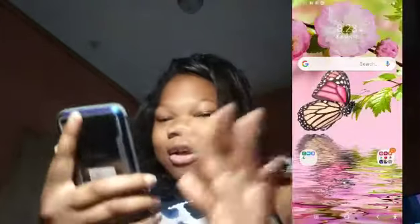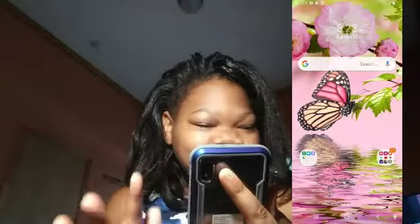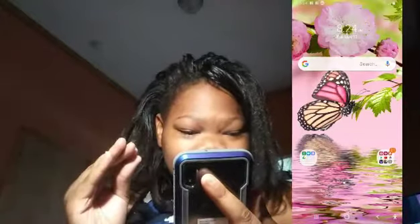This is the part you've all been waiting for — what's on my phone. Let me show you guys. We have this beautiful screen right here, it looks super good. We have the time, we have Google, and I just